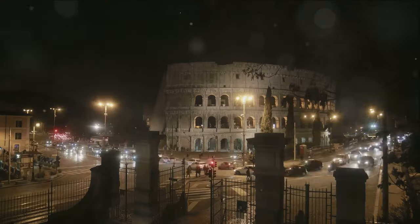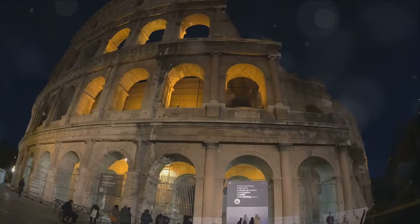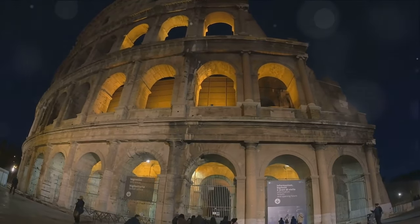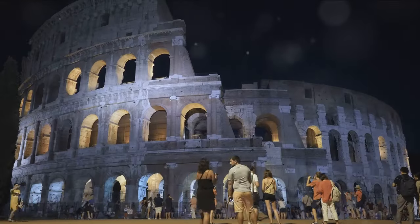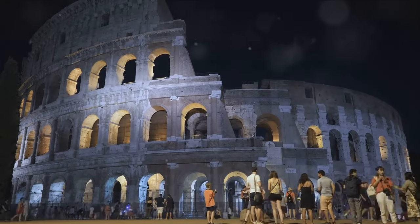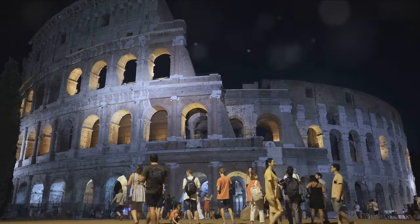Nestled in the heart of Rome, the Colosseum, or the Flavian Amphitheater as it was once known, is an iconic symbol of the Eternal City. Constructed over 2,000 years ago, this amphitheater is the largest of its kind and has played host to a myriad of events — from gladiatorial contests, public spectacles, and dramatic plays, to mock sea battles, animal hunts, and even executions. The Colosseum has seen it all.